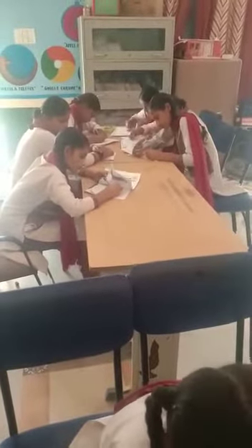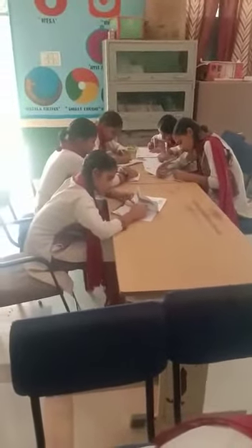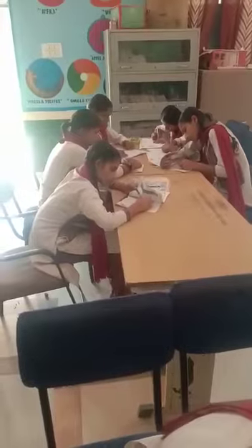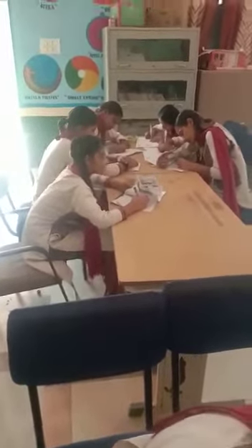Explained Mr. Matthew, "Do you know it was Shri Guru Arjan Dev, the fifth guru of the Sikhs, who compiled this holy book?" Asked Mr. Matthew.